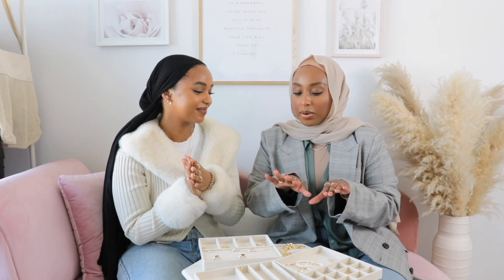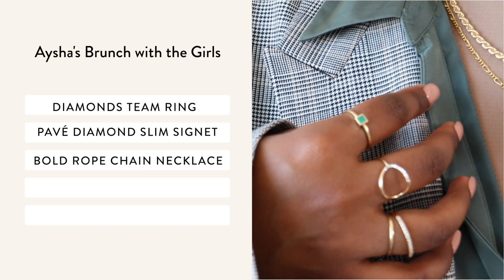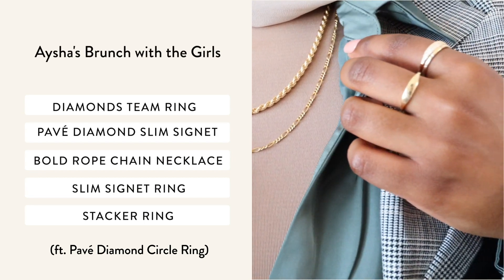I went for the more dainty route, so I have just a couple of my everyday pieces. That is our first outfit and let's get on to the second one.